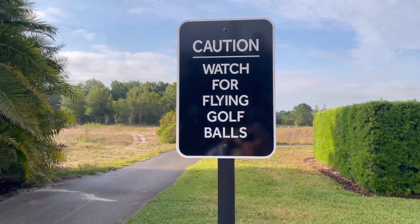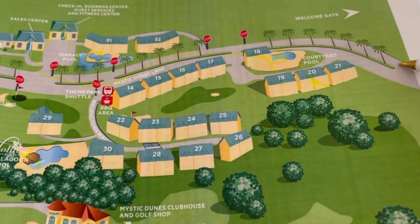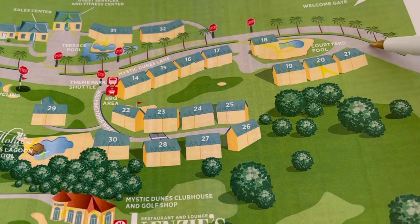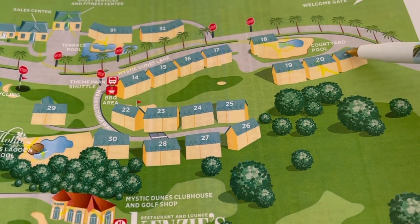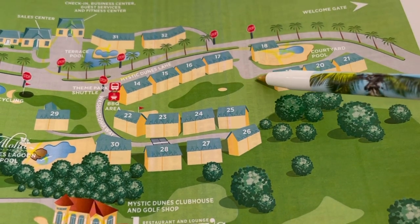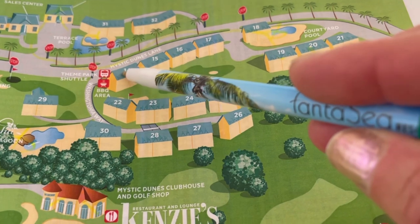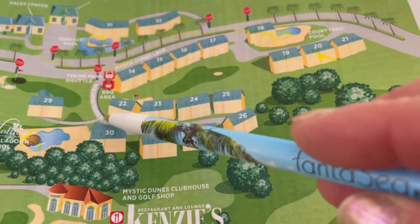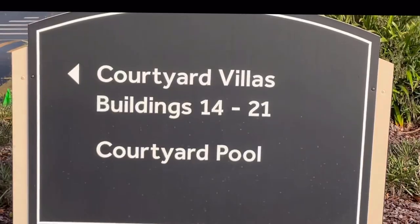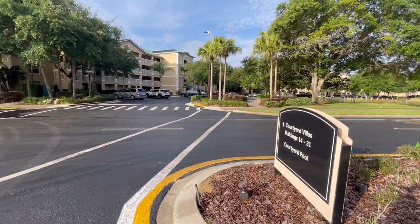I just checked out today. I had a fabulous week there — it was really, really a nice place. I'm walking right here now. This is where the guard gate is, and we're going to be checking out buildings 21, 20, 19, 18, 17, 16, 15, 14. And then we're going to go down to the Dunes pool. That's the route I'm going to take you on first. These are called the courtyard villas, and that's where I stayed — I was in building 20.